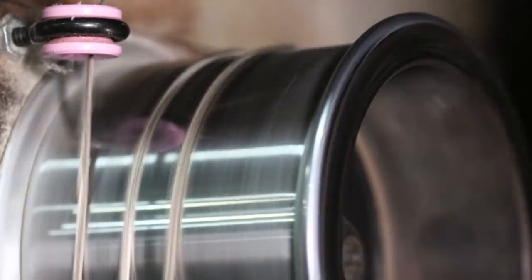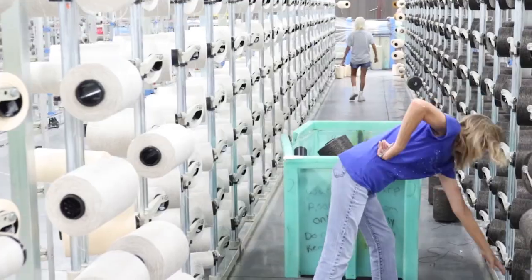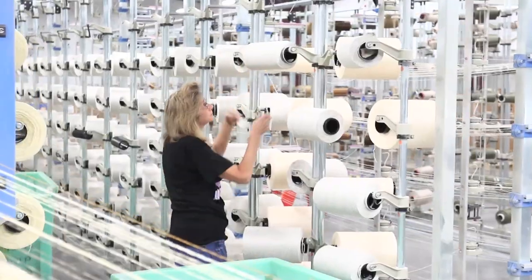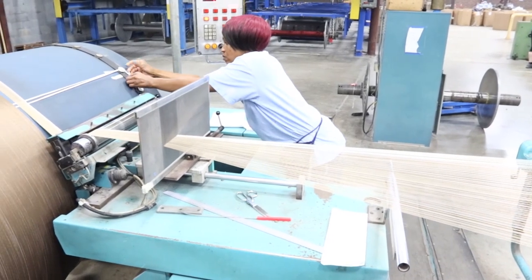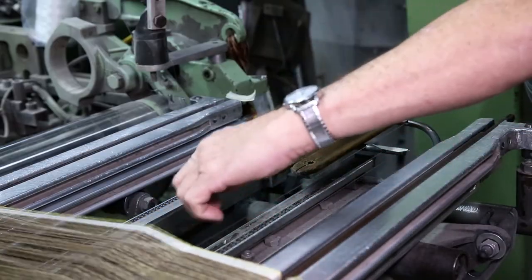This is because very little land, water, and energy is used in the production or dyeing process. Polypropylene is an upcycled fiber that is a byproduct of petroleum production.